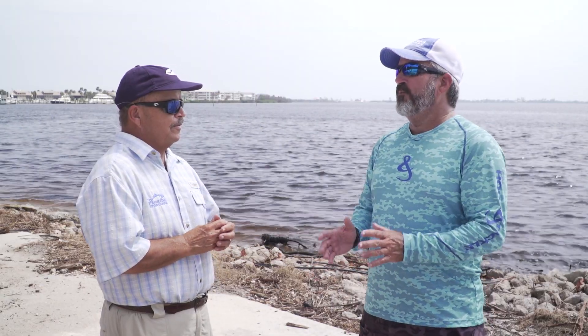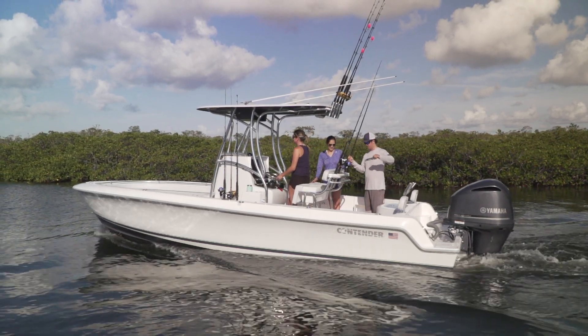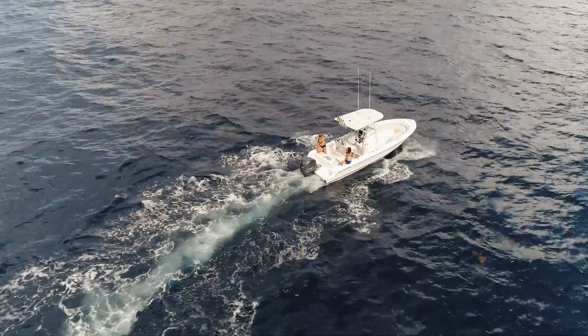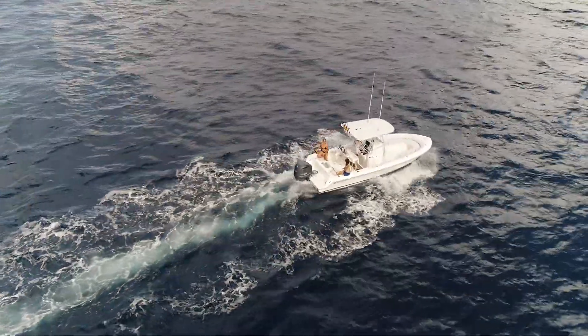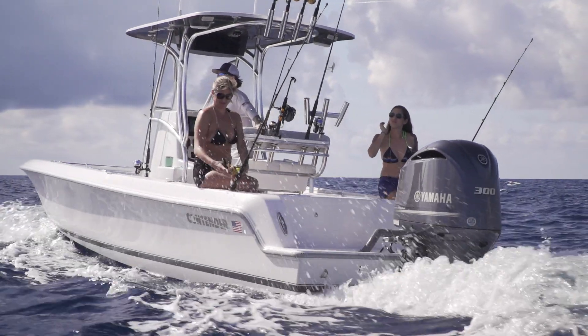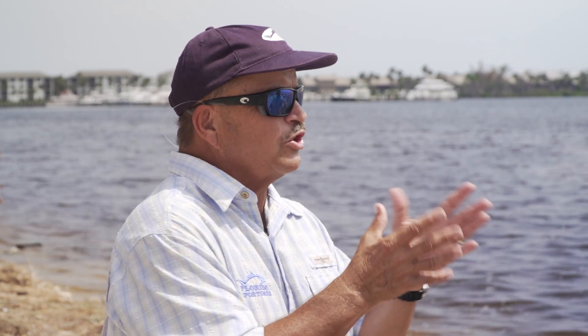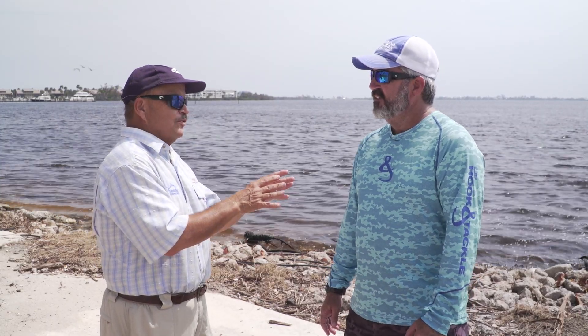Let's start out with the Contender 24 Sport. This is a great entry-level boat into the Contender family — a serious fishing boat, but one that you can take the family out on. It's got the forward seating and it's really geared towards taking the family fishing, not super hardcore offshore fishing. If boats have been around long enough, they develop families. The Contender fraternity is one that a lot of guys want to get into.